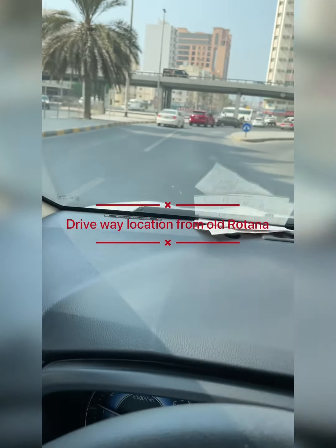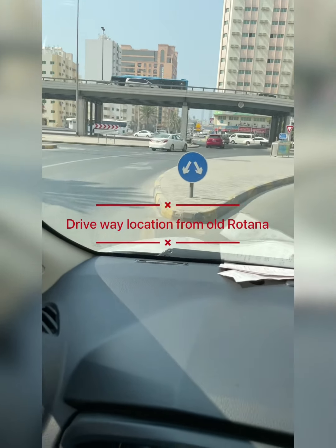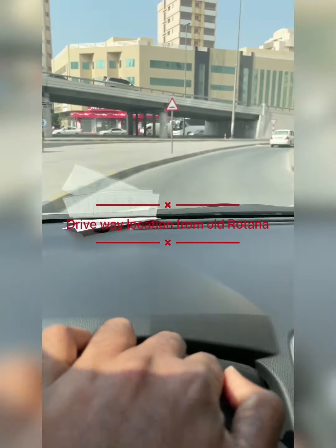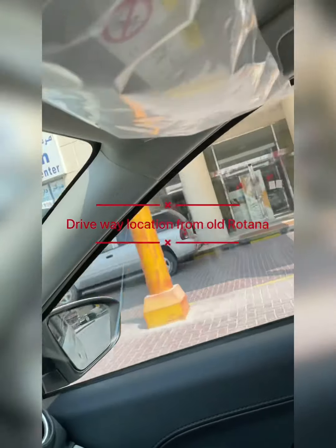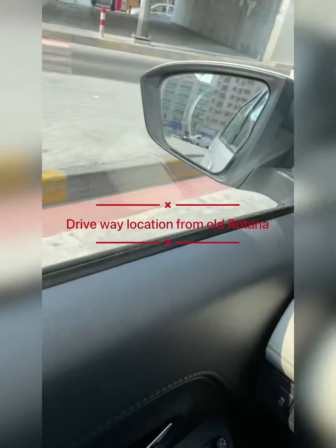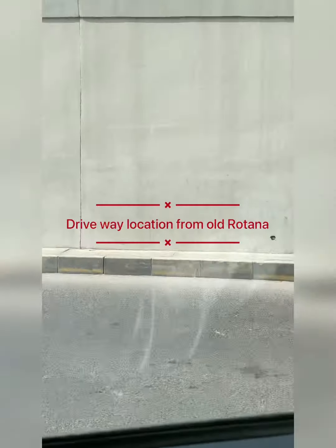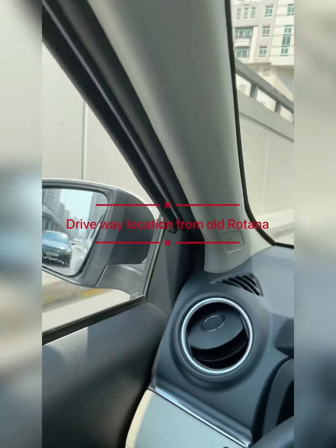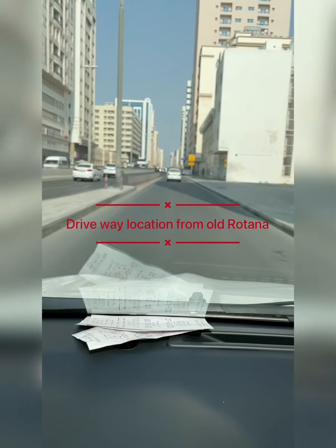This is the Sis Del Hotel roundabout — the roundabout under the bridge. If any of you are coming from the Dubai side or from Ajman, this is the old Rotana Hotel and the bridge. Here we go — this is Al Oruba Street.